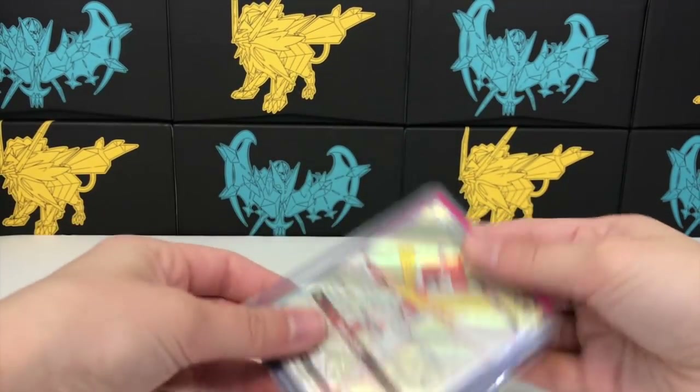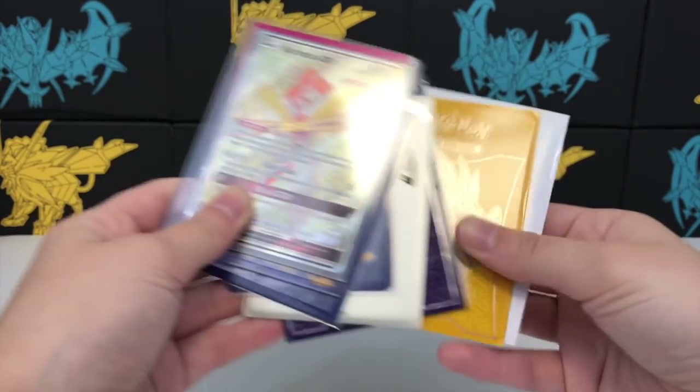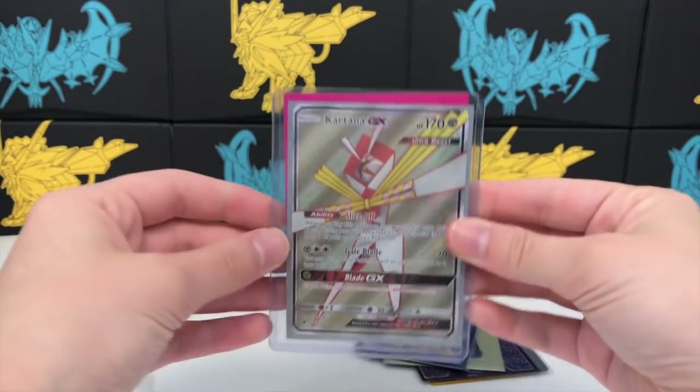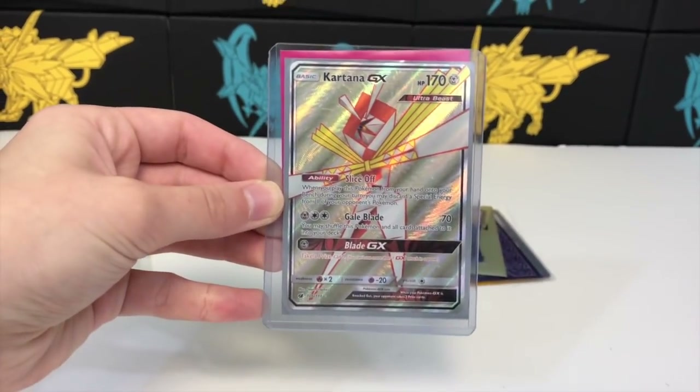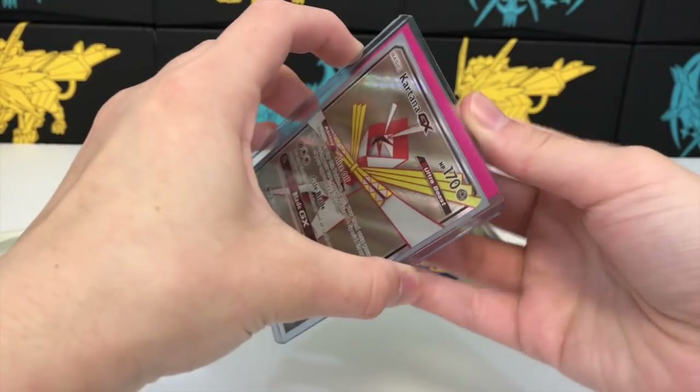So there are 10 cards — whoa, look at these sleeves! These are professor program elite trainer box sleeves. Anyway, we'll just go through them one by one. I also want to give a general review of the experience buying from Facebook.